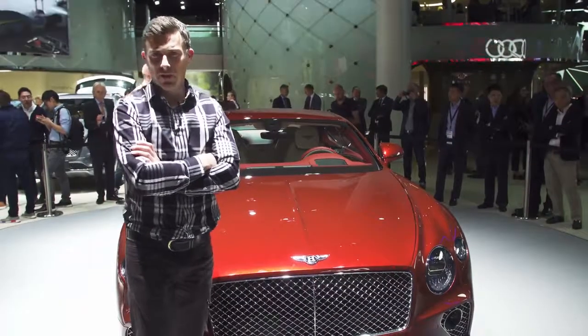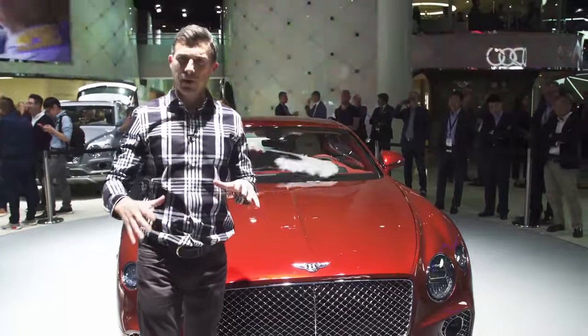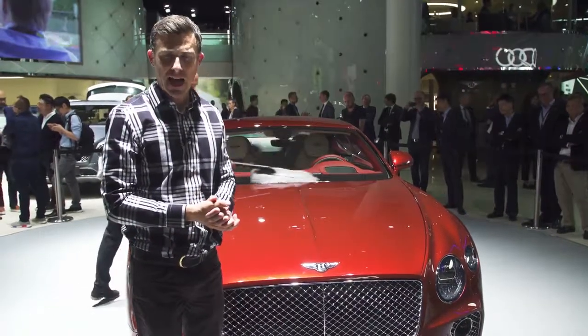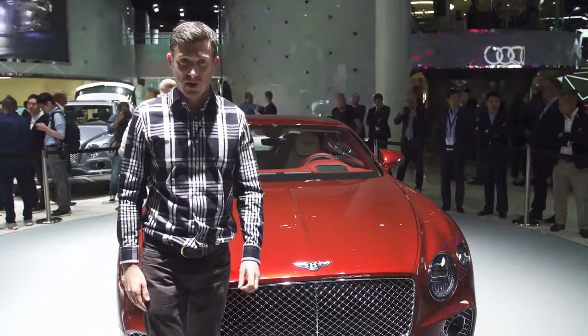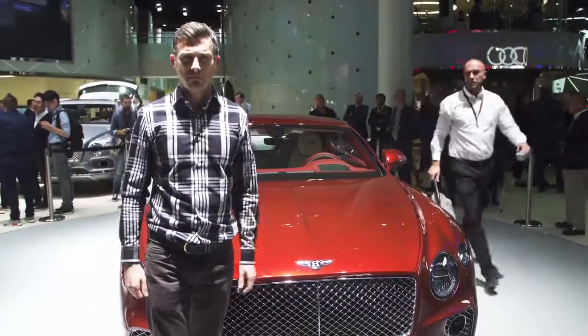There's no hiding the fact that this is still a very big, heavy car. To prevent it lolloping around in the bends like some big British boat, it has active anti-roll bars that prop up a corner when going round a bend to keep it nice and flat for lots of grip and a sporty feeling. Bentleys should be sporty, and this one will be.